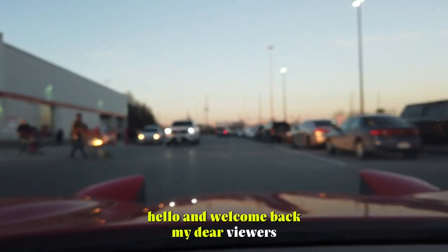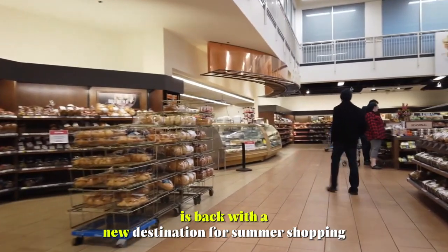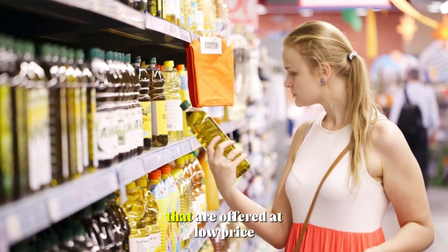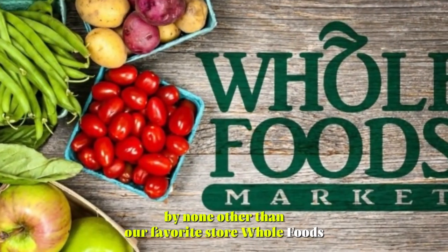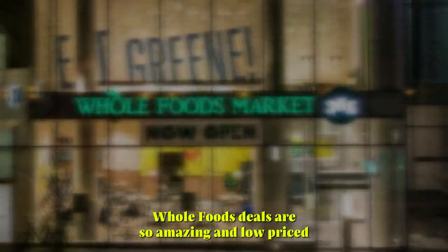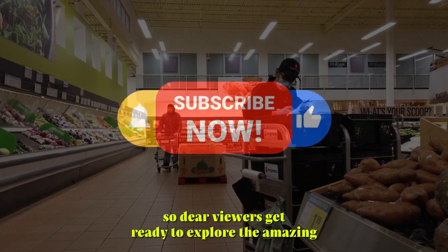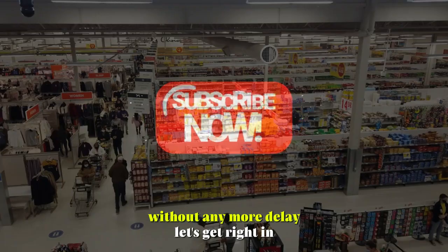Hello and welcome back, my dear viewers. Your host, Wealth Boss, is back with a new destination for summer shopping with amazing offers and deals. Today, we'll discuss some important grocery items offered at low prices by none other than our favorite store, Whole Foods. The deals are so amazing and low-priced, I'm sure you won't want to miss this exploration. So, dear viewers, get ready to explore the amazing saving deals at Whole Foods. Without any more delay, let's get right in.